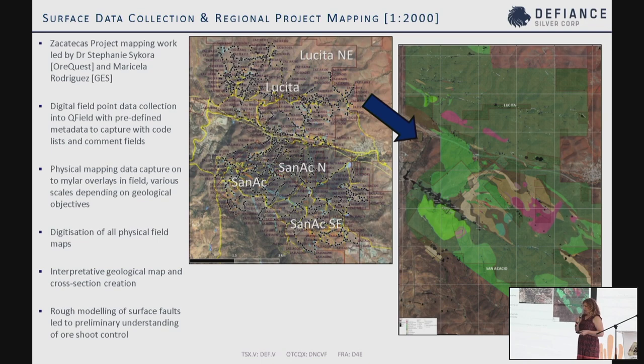One of the first large projects we undertook was a surface mapping program — not just mapping, but surface data collection with standardized metadata. That process was led by Dr. Stephanie Secor and Maricela Rodriguez from Hess. We collect all the data in QField with digital data collection, but also map by hand simultaneously. Those maps are then digitized and integrated with the digital data. The interpretation takes all of these points into maps, and our goal was to cover the whole area to understand the context of the San Casio portion, which is the main resource area and the historic mine.